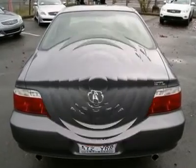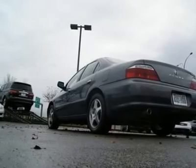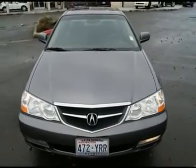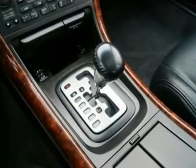Features include a Bose sound system, leather, power and heated seats, traction control, side airbags, wood trim, moonroof, auto climate control, and much more. With Acura build quality you can be sure that this 3.2 TL will happily serve your automotive needs for a very long time.